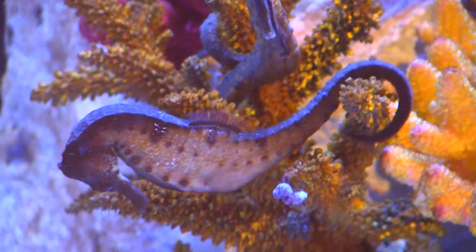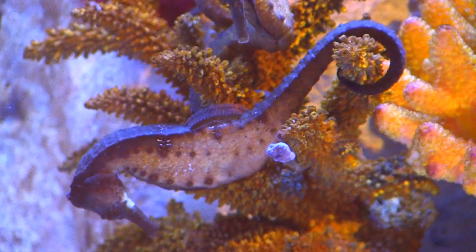We studied the prehensile tail because of its gripping and grasping ability, and its protection by natural armor.